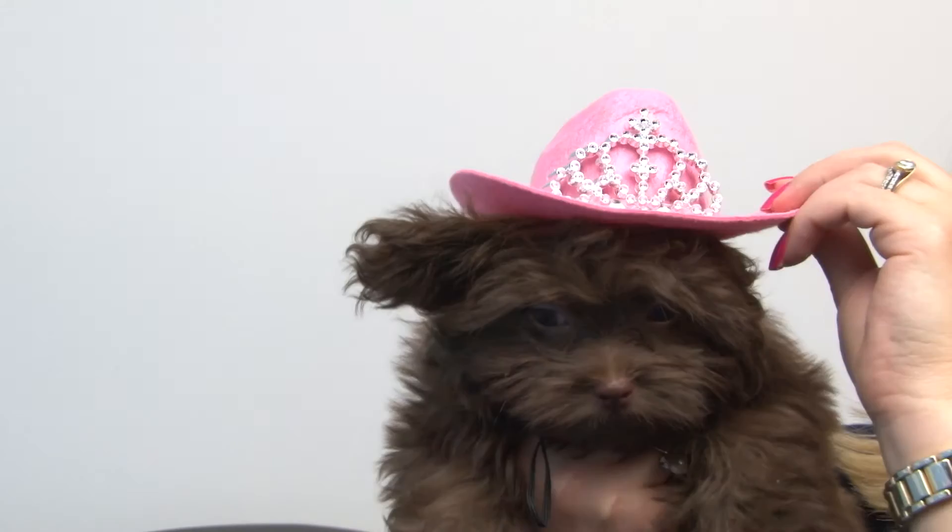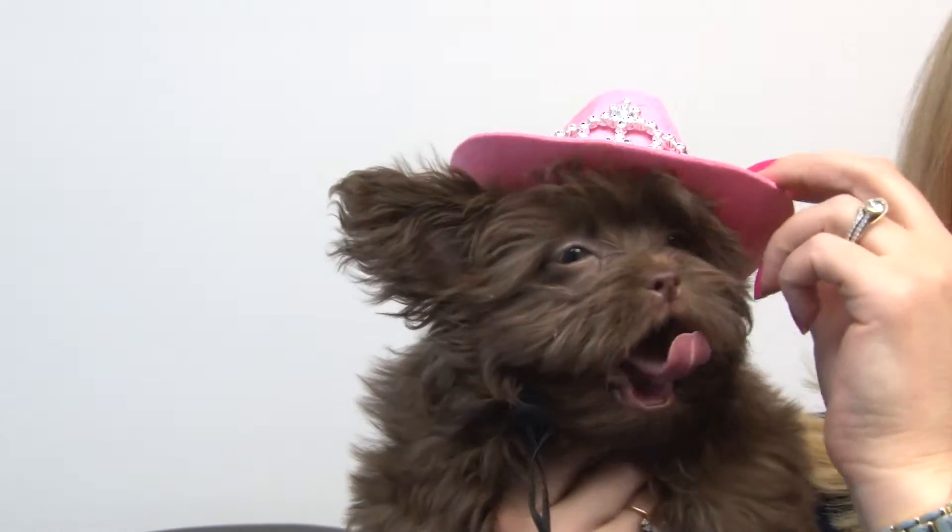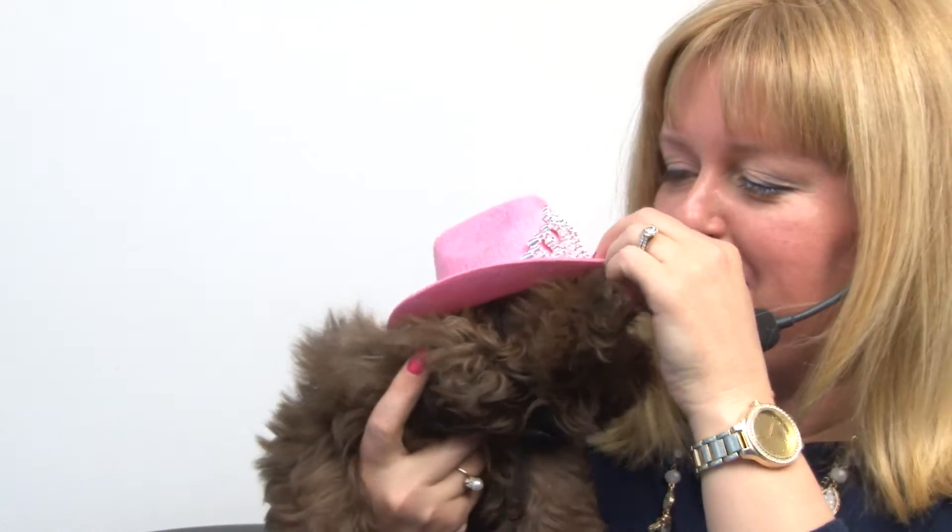Hello friends, it's Mary in Savannah, and today we're taking a closer look at our cowboy princess hat dog costume in pink. As you can see, this is an adorable little felt hat that features a little rodeo princess tiara, and it's got an elastic cord to help keep it in place.